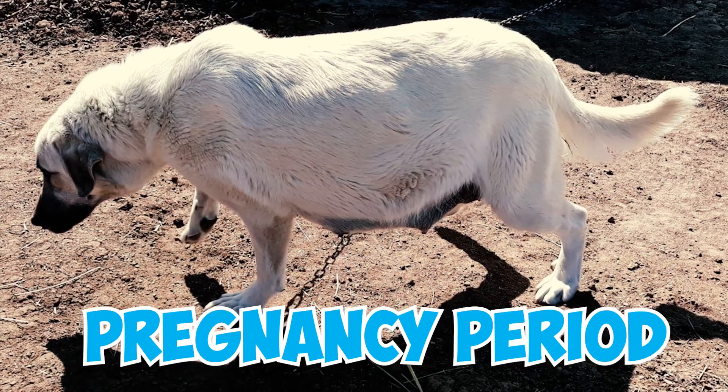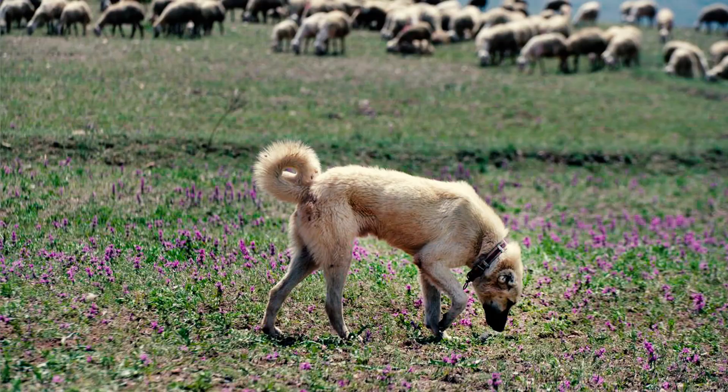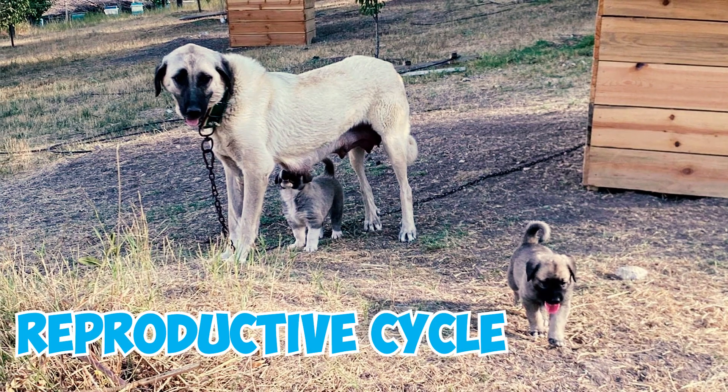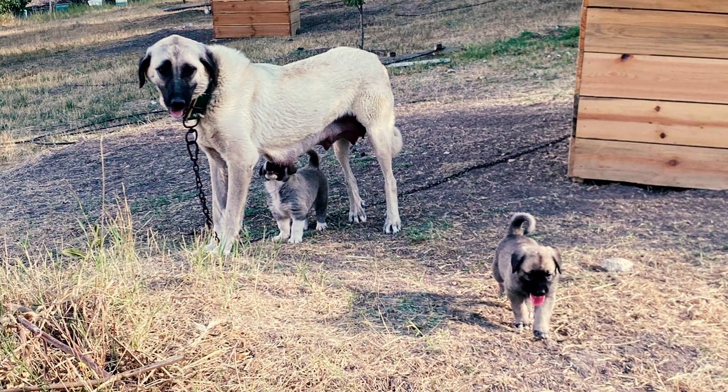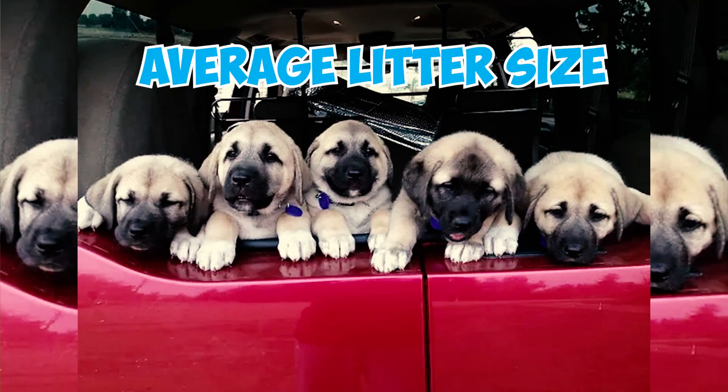Number 36: The pregnancy period for Kangal dogs typically lasts around 64 to 67 days. Number 37: During the reproductive cycle, Kangals often give birth to litters of one to six puppies, with an average litter size typically being around three puppies.